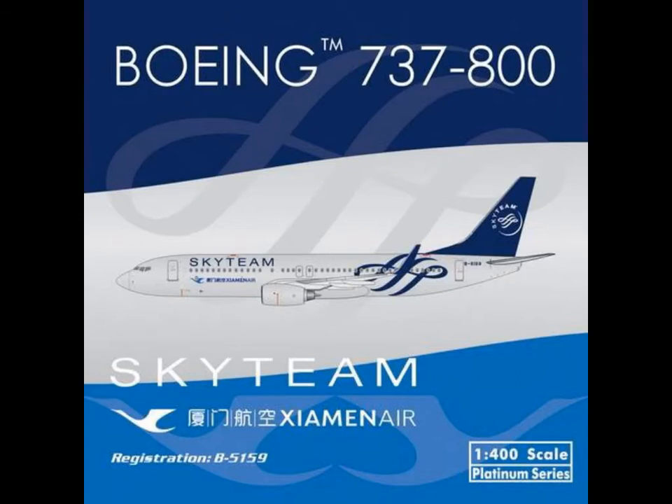Then we have the Xiamen Air SkyTeam livery. This month, or in total, so many Xiamen Air last month. I think it was Xiamen, yeah. We don't need them, or I don't need them. But at least the SkyTeam livery is a nice add-on.